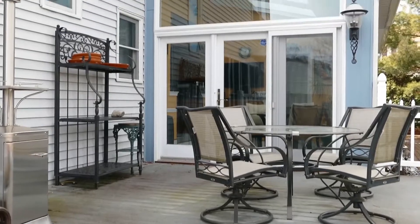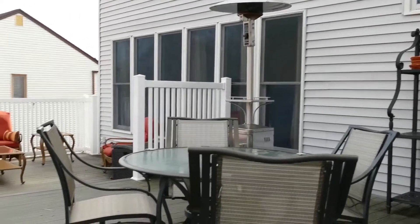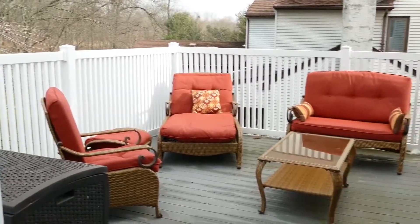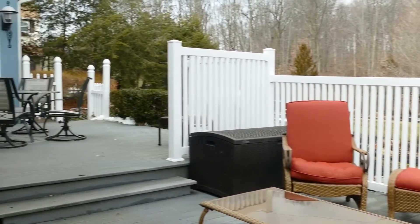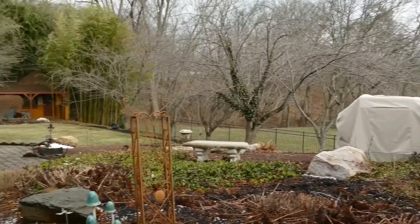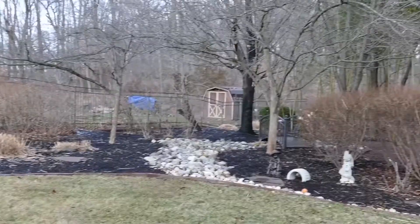Outside, you will enjoy entertaining and relaxing on your tiered deck that steps down to a paver walkway and added seating area. Perennial gardens abound among the fenced backyard, featuring an English-style shed with its own covered porch.